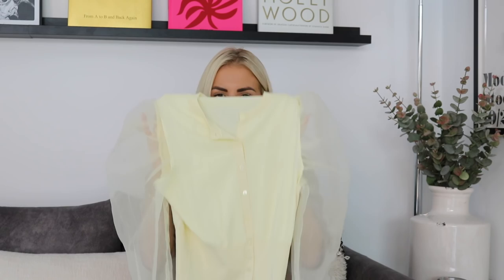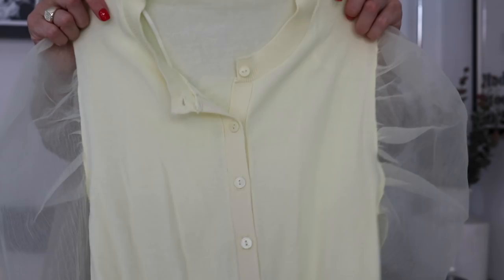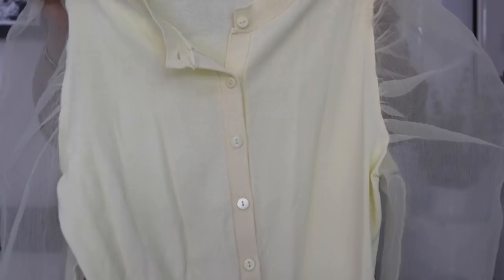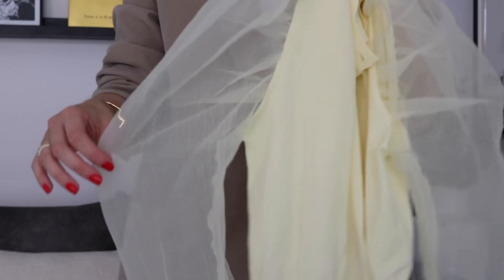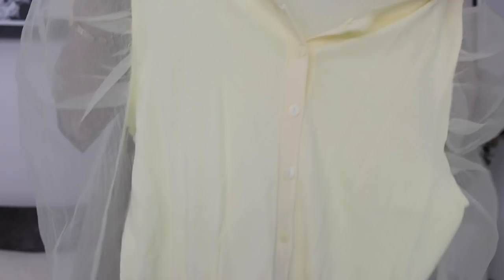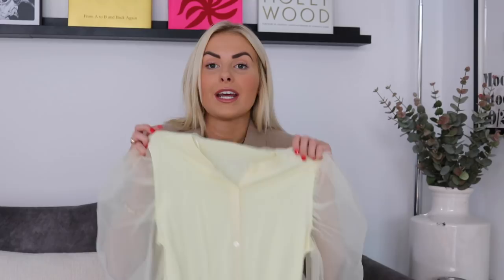Next are a couple of pieces from previous orders. First is a cardigan with organza sleeves — I have this in black and love it, so when I saw the yellow one I had to get it. It's coming up a bit washed out on camera; it's more of a bright lemon in person. The organza sleeves go into little cuffs, really cute buttons, and I think it would look really nice with denim or on a night out with jeans and heels. It was £25.99 in a size small.